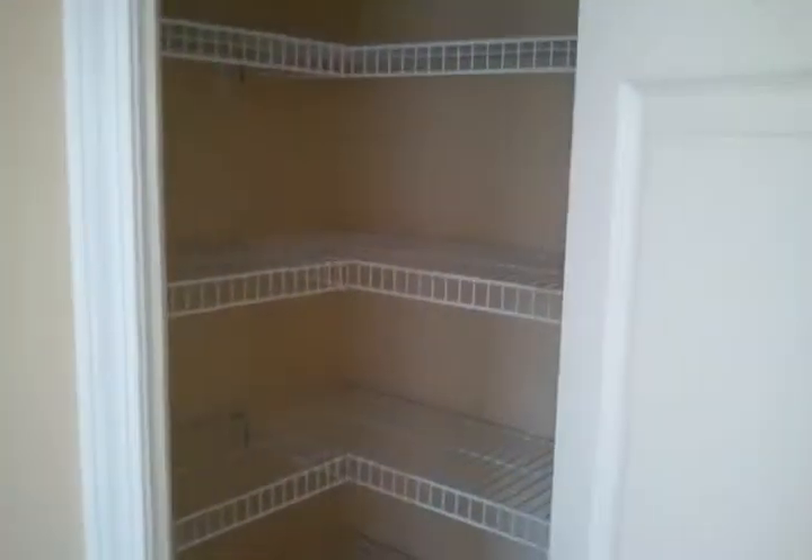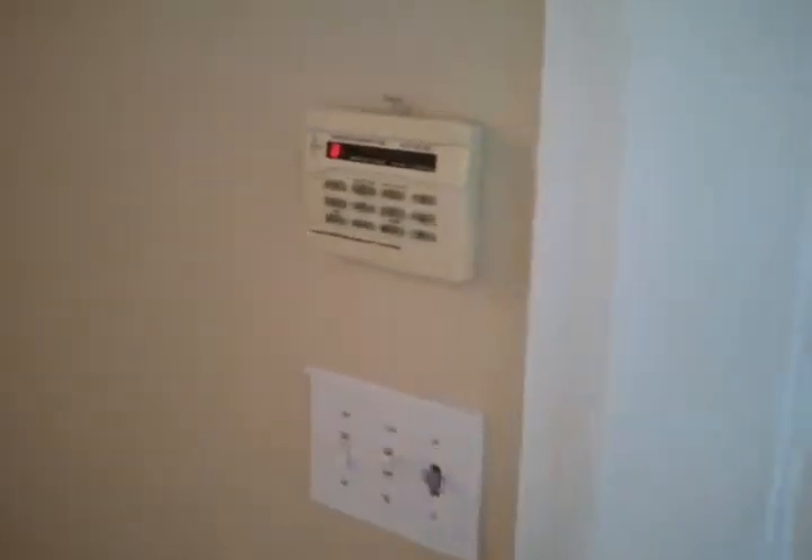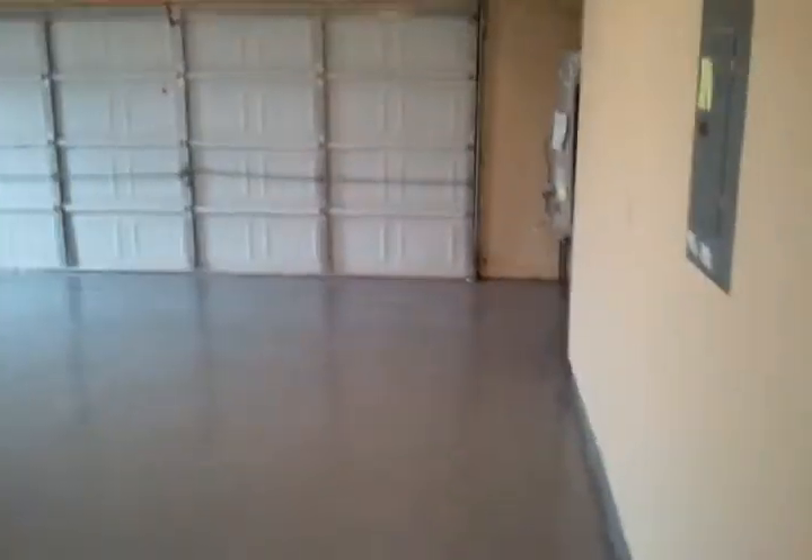Food pantry right here — its own little closet to keep all your food fresh. Now if you want to use the garage, it's got a two-car garage. Real clean, freshly painted, and the floors have been protected.